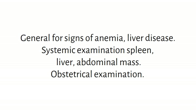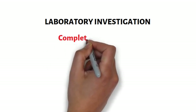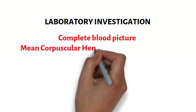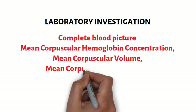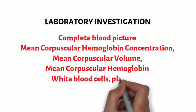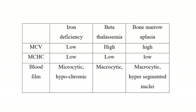An obstetrical examination will evaluate the size of the uterus and the presence of fetal heart sounds. After the examination, request the patient to have the following laboratory results. Repeat the complete blood picture with a peripheral film from a reliable laboratory. The blood picture will also help us identify the type of anemia. Iron deficiency anemia will have low mean corpuscular hemoglobin concentration (MCHC), mean corpuscular volume (MCV), and mean corpuscular hemoglobin (MCH). Megaloblastic anemia will have low MCHC but a high MCV, and will have hypersegmented nuclei.